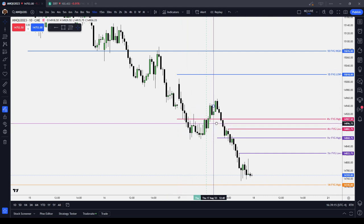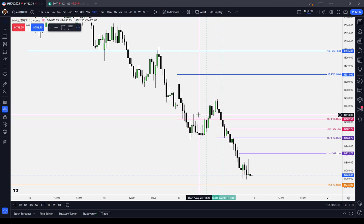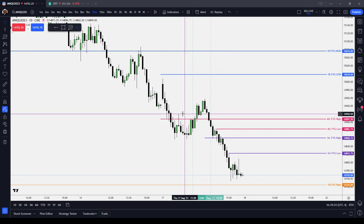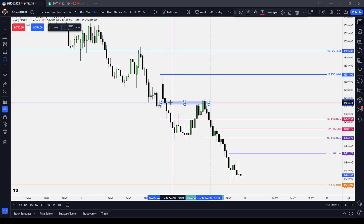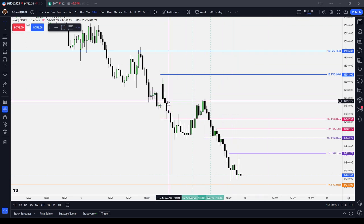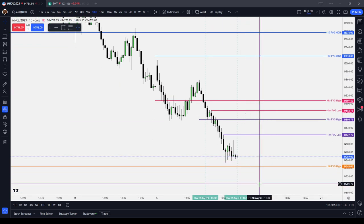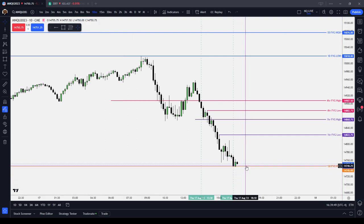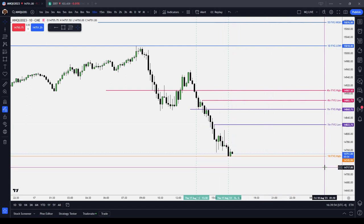Now let's get into the lunch session from 1200 to 1330. The lunch session was a run-on stop — we ran above some short-term buy-side liquidity. If you play opening range gaps, there it was right there. We re-delivered and rebalanced that. Then the PM session just sold off hard into our one-month fair value gap high. Looking at electronic trading hours, at the very close of futures trading we re-deliver that one-month fair value gap.